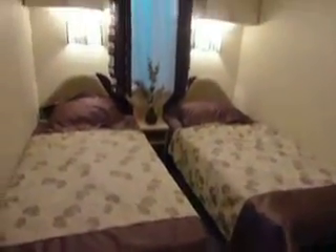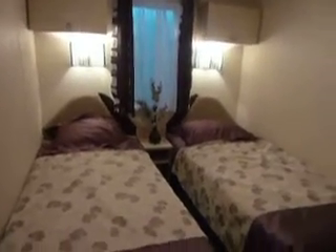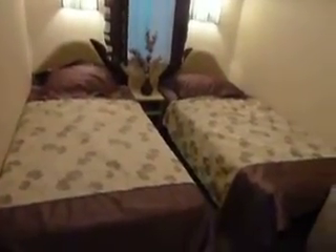We go into the second bedroom first of all, where you have your two single beds, lighting above, and cupboard space. In the larger models of this holiday home — 38 foot and 39 foot — you do have the option of having three foot single beds. And there's your wardrobe facility.